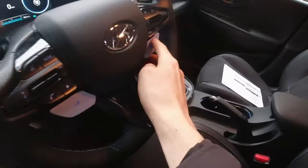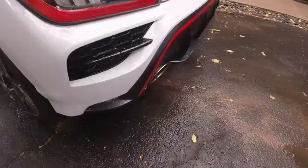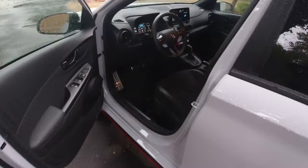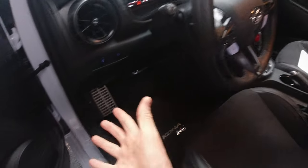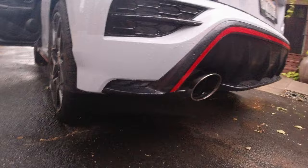Going into N mode — does sound pretty good. I was wondering if the noise was more so just augmented into the cabin through the speakers — a fake noise — but nope, sounds pretty good.